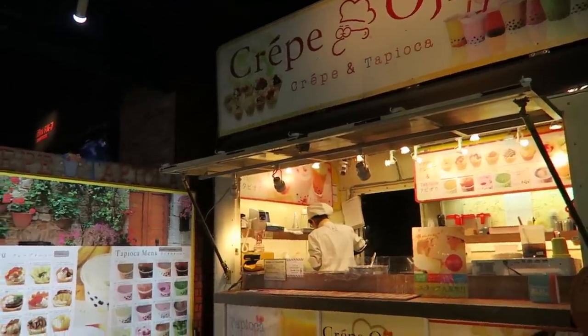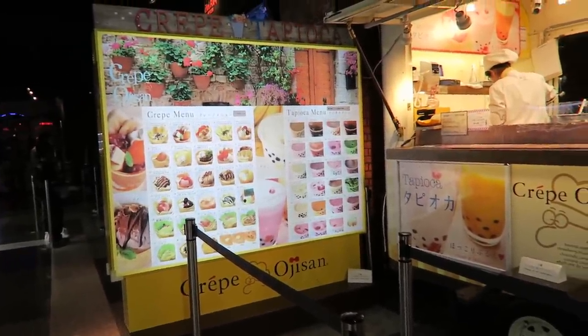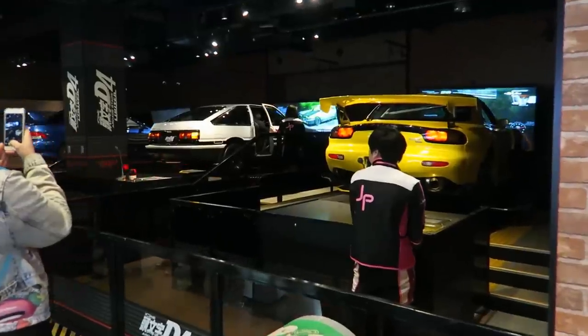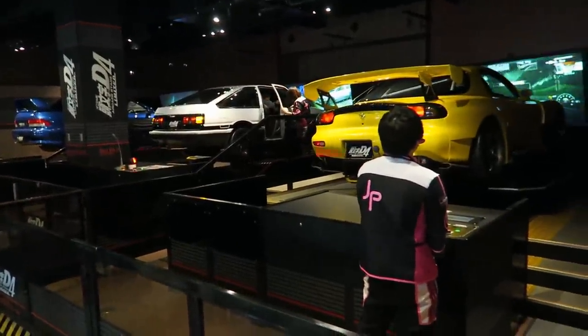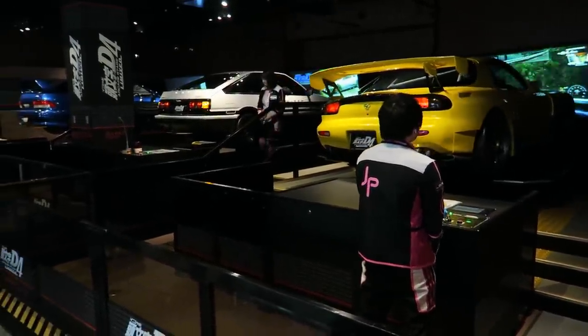They have crepes and stuff. Wow, they have a ton of flavors on that board. I don't know if I'll get one but maybe later. Look at this — it's like a real car. They're in real cars and they're driving them. That looks really awesome.